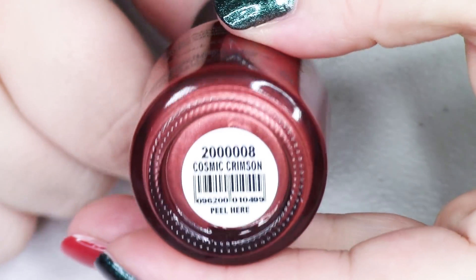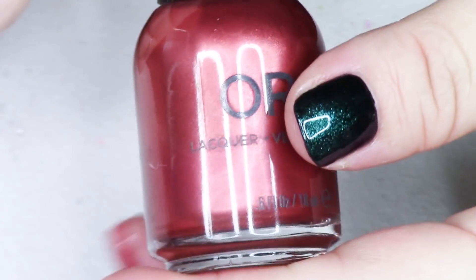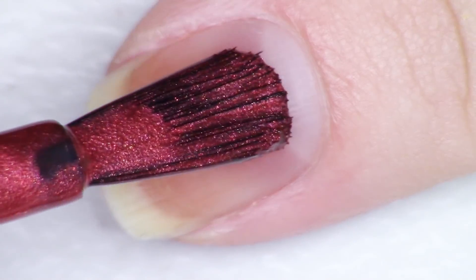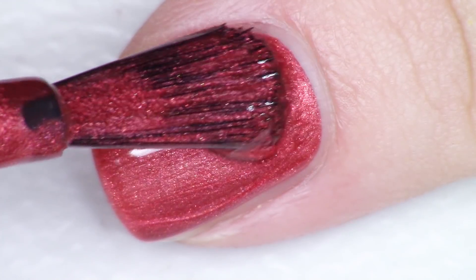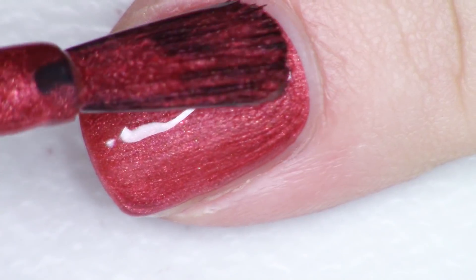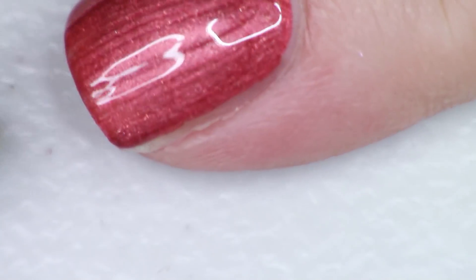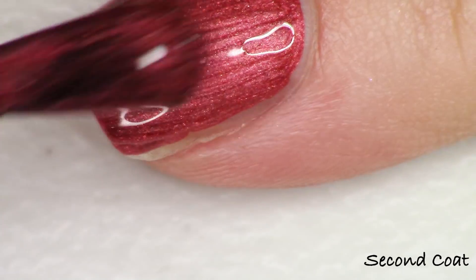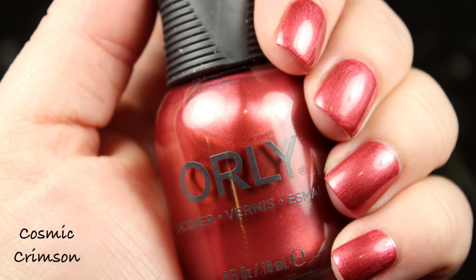We're going to start with the metallic crimson shade in the collection. I'm so happy to recommend this entire collection. I love their fall collection and I love this holiday collection as well. This metallic crimson is really something beautiful and fun. It's not an ultra bright holiday red metallic — it's definitely softer and makes a nice transition from fall to winter. It is called Cosmic Crimson. I did two coats, though it could probably get away with just one.